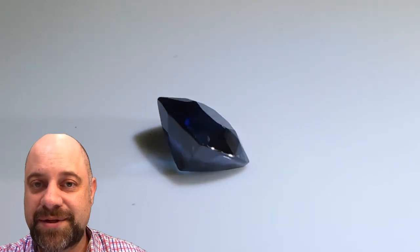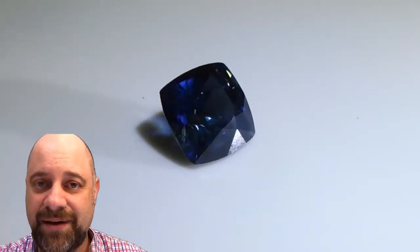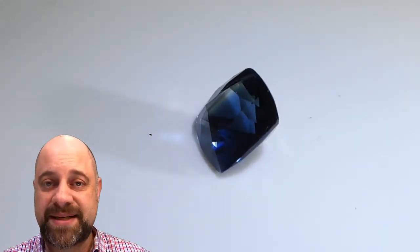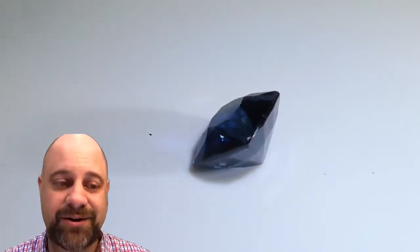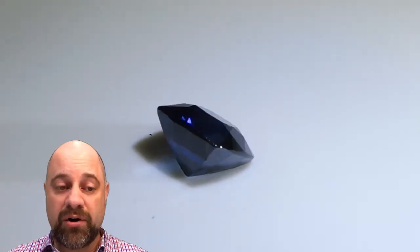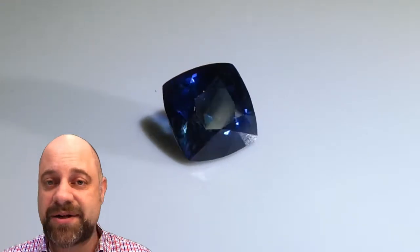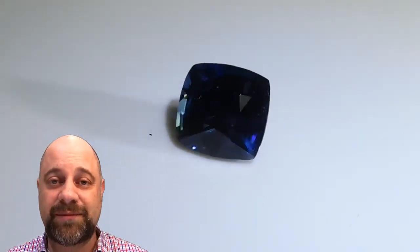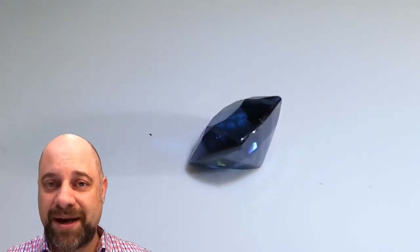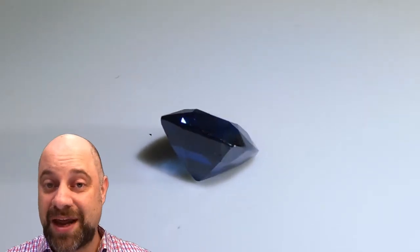Hi everybody, David Sod here from SkyGems.ca. Thank you so much for joining me. I do have the best job in the entire world, so thank you for watching. Without your support, I wouldn't be here.